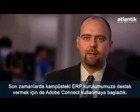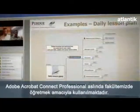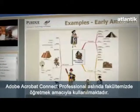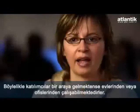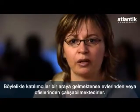Recently we've begun using it also to support our ERP deployment on campus. Adobe Acrobat Connect Professional is being used to actually teach our faculty, rather than having them come to a face-to-face session — they stay in their office or home and participate in workshops.